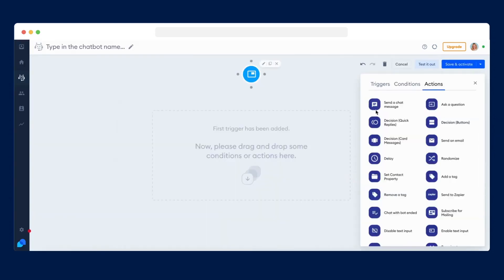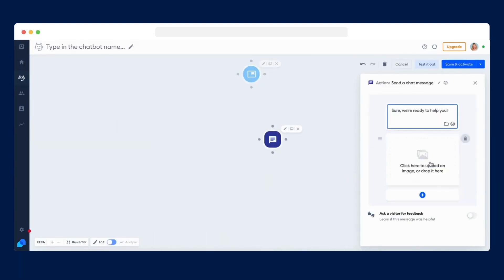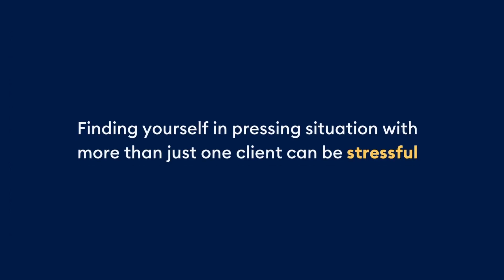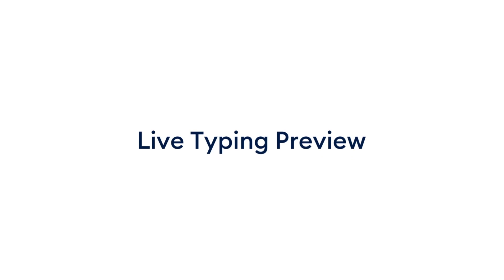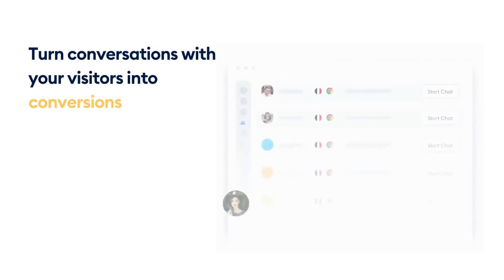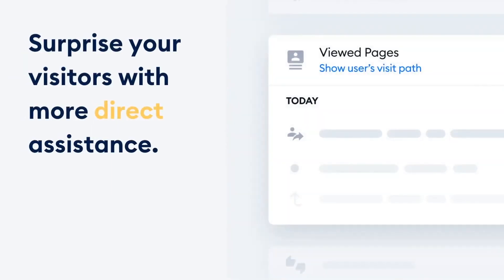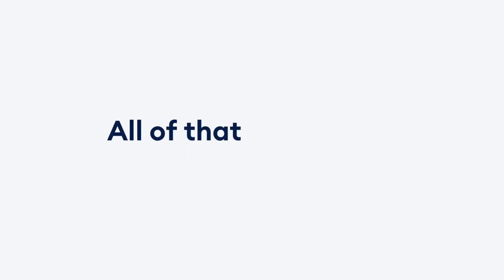Automation and lead generation: Tidio streamlines customer interactions with automation features. Chatbots can initiate conversations, offer personalized greetings, and provide relevant information based on predefined rules. This automation saves time and helps capture visitor information and qualify leads. Tidio also provides lead generation tools such as email capture forms and integration with CRM systems for targeted email marketing campaigns.